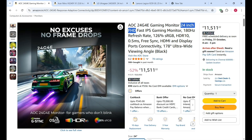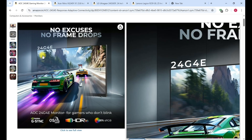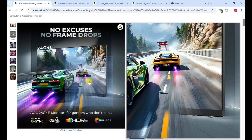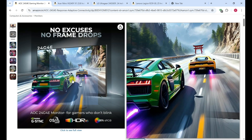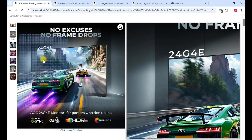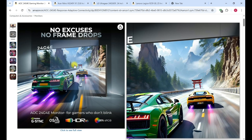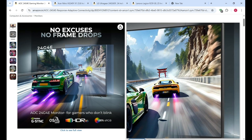It comes with a 3-year warranty. Overall, the monitor is suitable for gaming and software coding. HDR10 and NVIDIA G-SYNC enhance performance, boosting picture quality and video quality.